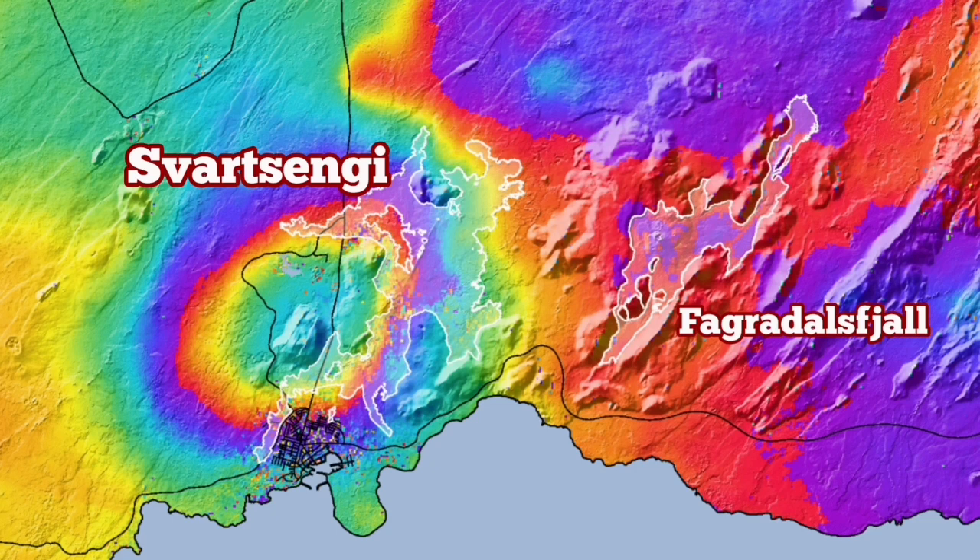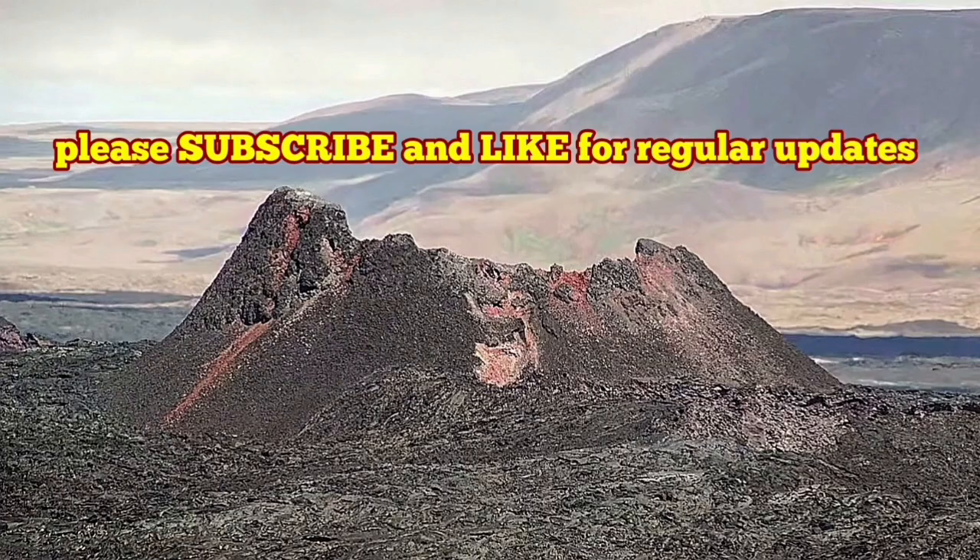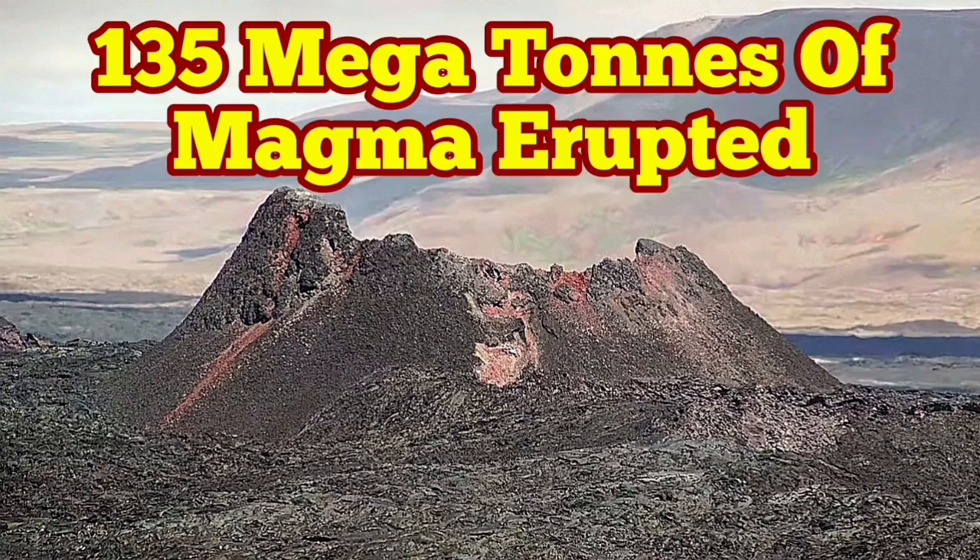The next eruption will hopefully happen in that same area — we are prepared there. This is the latest update from the Icelandic Meteorological Office. I have covered everything in this data and more. The Icelandic Meteorological Office provided the maps and data, and I'm interpreting it for you, making it more accessible in a short video format.